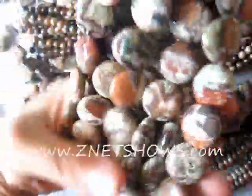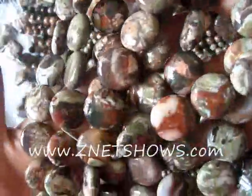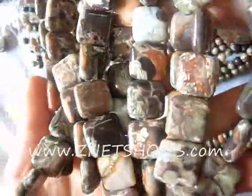It sometimes looks like an overhead, satellite-map view of some country with a lot of desert, forest, and badlands mixed in all together. We came up with the word just because it kind of differentiates it from all the other jaspers out there.